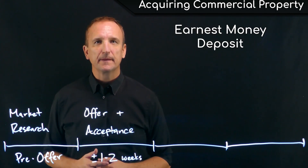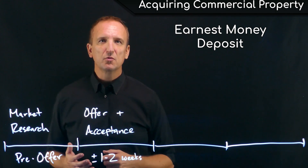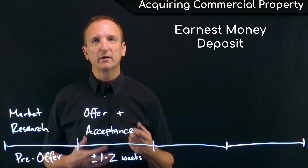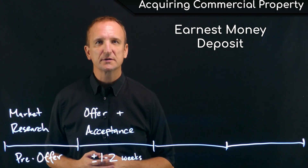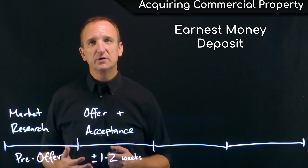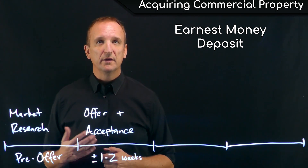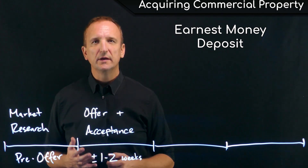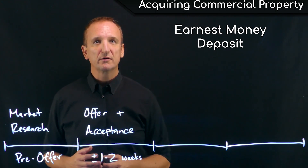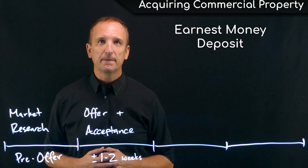Earnest money is a deposit — a sign of good faith that the buyer is serious and intends to execute the contract. It's also a risk mitigator for the seller, who is agreeing to take the property off the market during negotiation and due diligence. Typically earnest money needs to be converted to cash and deposited with escrow once due diligence is completed, and in competitive markets sellers will often require it becomes non-refundable at that point. We typically see earnest money amounting to between 1 and 5% of the total purchase price, and if the buyer does not perform to the terms of the contract, the seller can keep the earnest money as compensation.